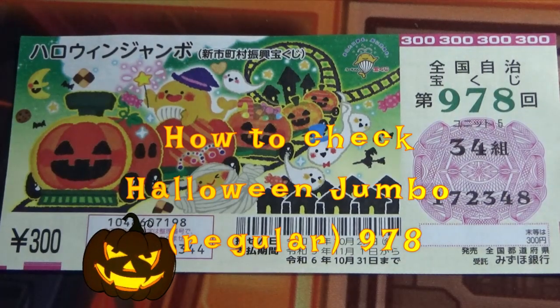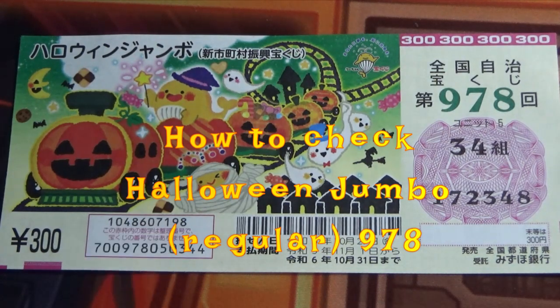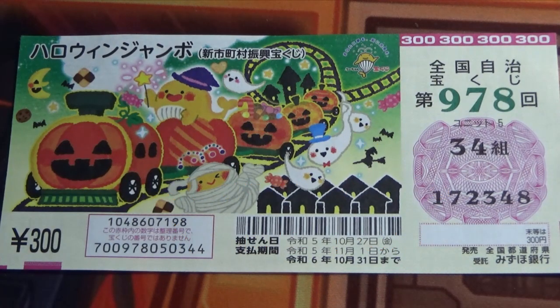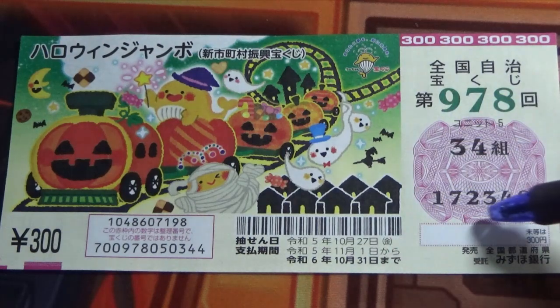Hello, my lottery friends, it's James. It's October 30th, 2023. I'm going to show you how to check Halloween Jumbo for game 978. The drawing date was October 27th. This is my grouping number and these are my actual numbers.